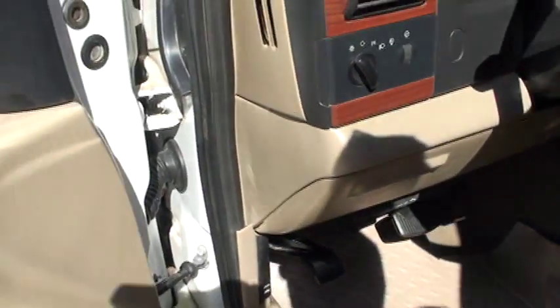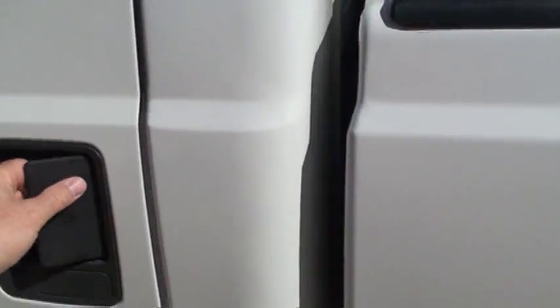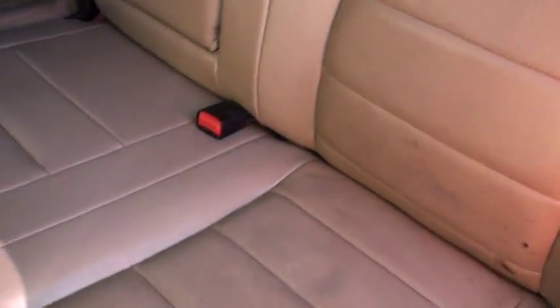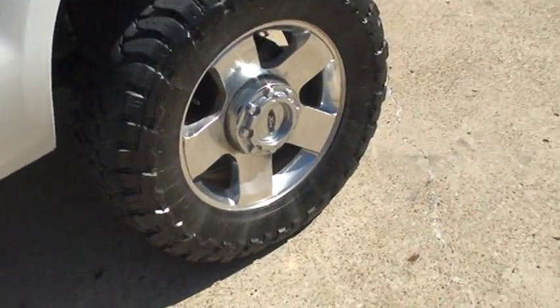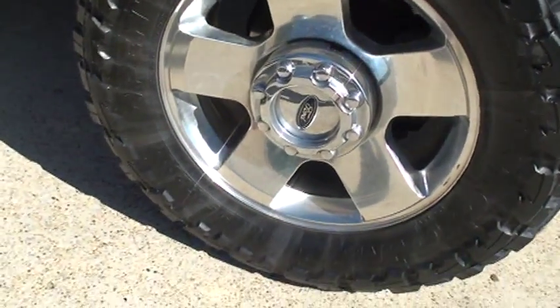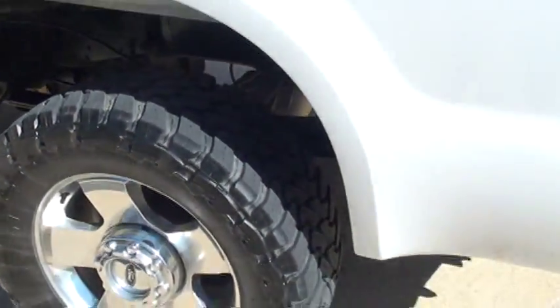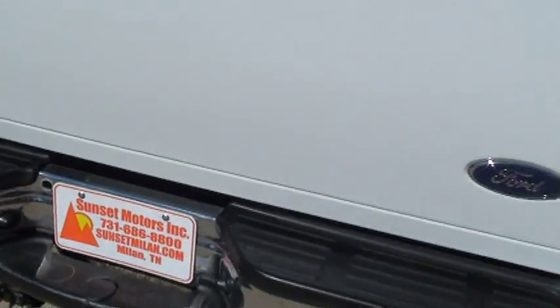Runs good — no shaking, vibrating, or crazy noise. Got the wood grain interior. Large back seats with rear glass, armrest and cup holder. Carpets are fairly clean. The tires are Toyo Open Country — they're 35/12.5/20 and they've got plenty of tread left, and they ride good. There are a few scratches here and there, nothing crazy. The body is in overall pretty good shape.